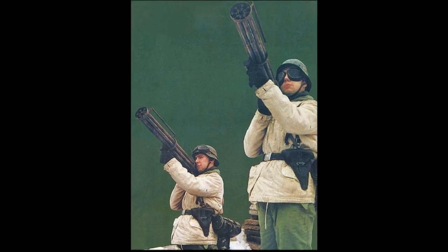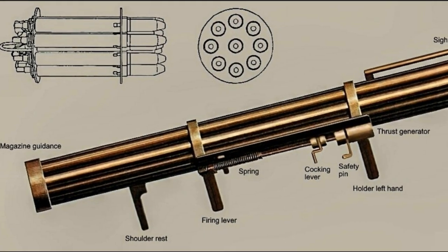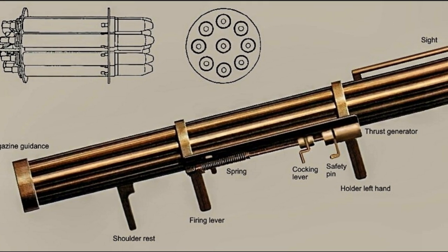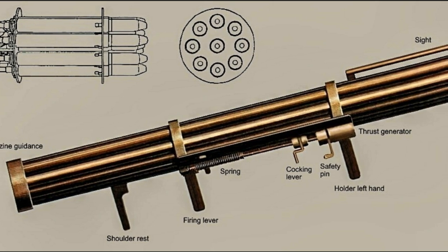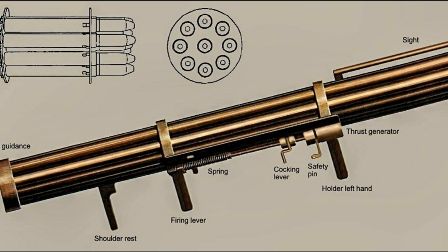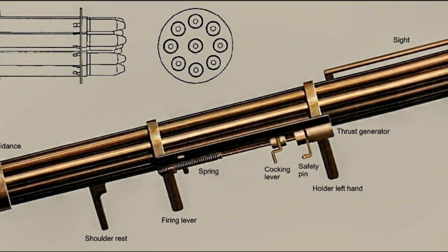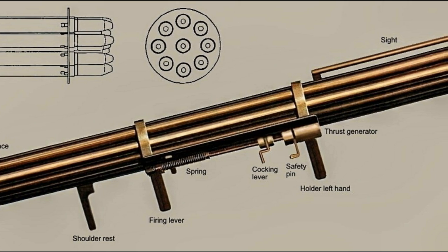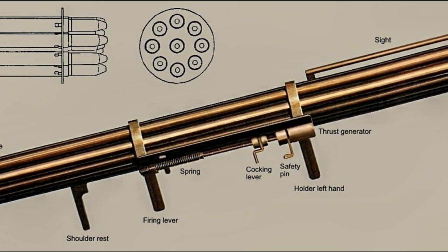In 1944, Lan Wehler began to develop the Luftfaust-B portable anti-aircraft missile system. It consisted of 9 20mm smoothbore tubes connected to each other by rings, and equipped with two trigger handles, a hinged shoulder rest, an electronic ignition system, and very basic open sights.